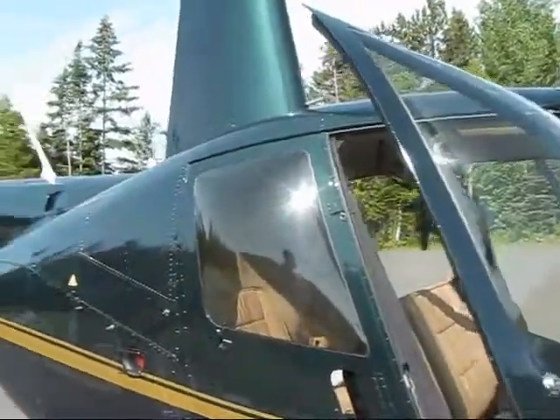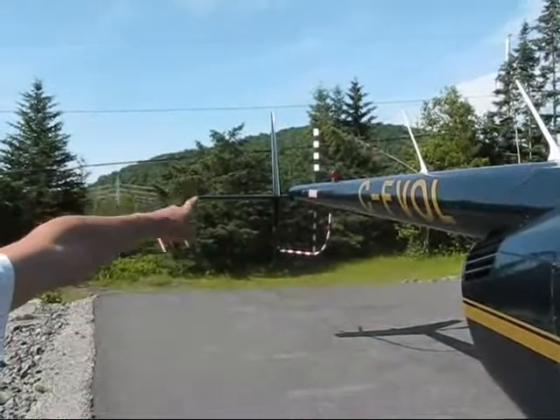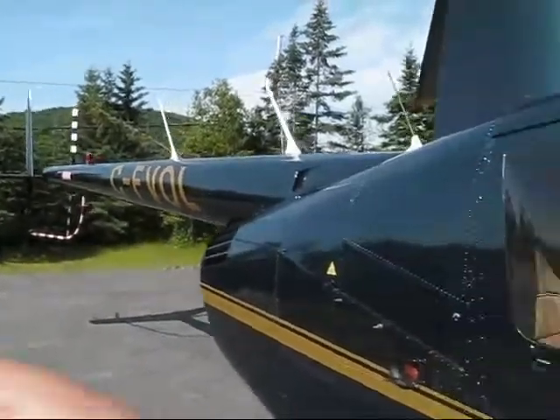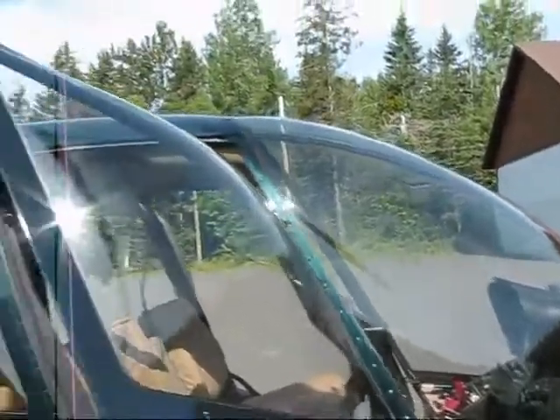You're going to give me the safety briefing now before we get into this beautiful helicopter. So please go ahead. Just before the flight, always a passenger briefing. The most important thing to know is never go to the back because of the tail rotor — the little blade. Really dangerous. Always move in front of the helicopter. If you need to land with the engine running, always from the front.